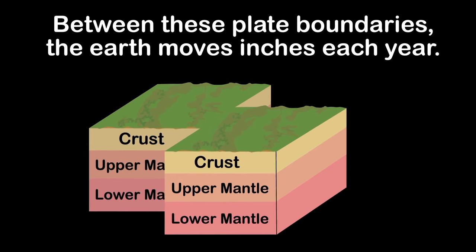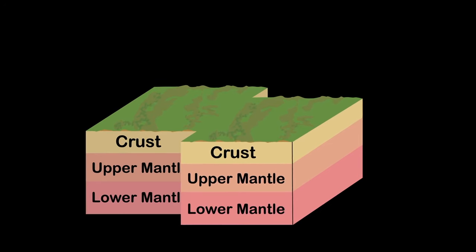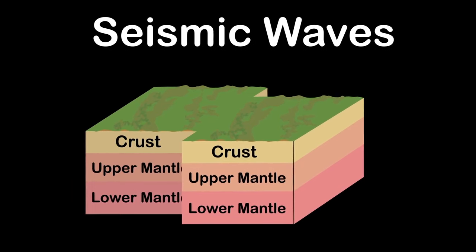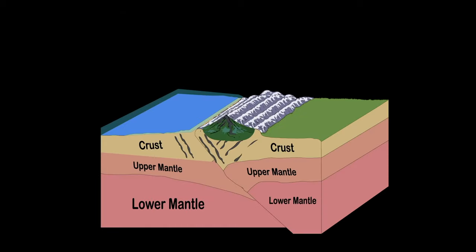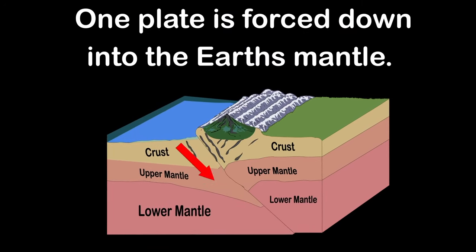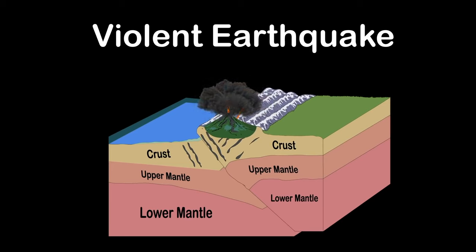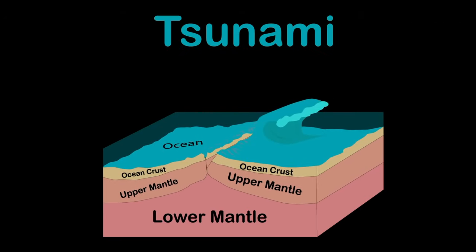Between plate boundaries the earth moves inches each year, but sometimes plates get stuck — that's where an earthquake appears. When pressure builds up and rock breaks, it releases energy causing seismic waves that shake the ground. The most violent quakes happen in subduction zones, where one tectonic plate is shoved beneath another — one plate forced down into the mantle, the other forced upward. This is the same type of earthquake that rocked Nepal in the 2015 Gorkha earthquake.